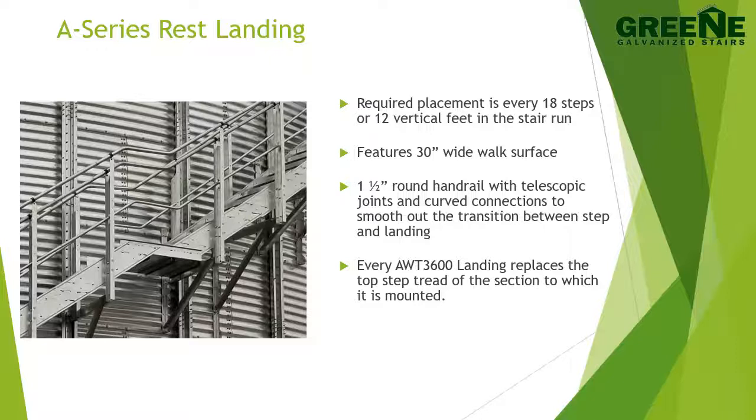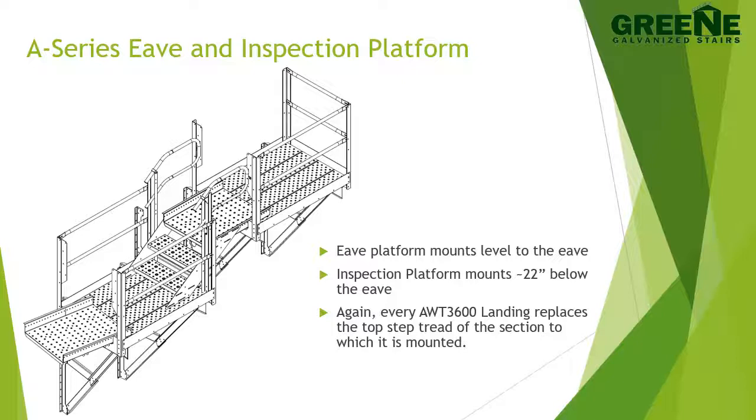Every AWT 3600 landing replaces the top step tread of the section to which it is mounted. The A-Series stair system comes standard with a multi-level eave platform. The top platform mounts level with the eave, allowing for a smooth transition from roof stairs when properly installed. The inspection platform mounts approximately 22 inches below the eave, which allows for standing access to the inspection portal and a comfortable observation point. The inspection platform includes an A-Series self-closing gate on the outbound end to help keep workers from potentially falling down the stairs while working at the inspection portal.